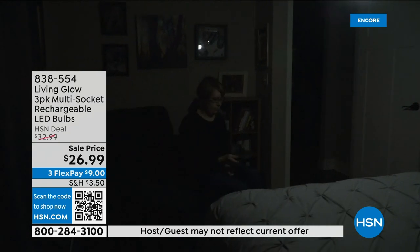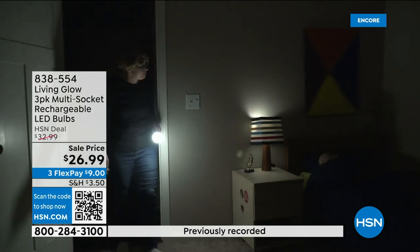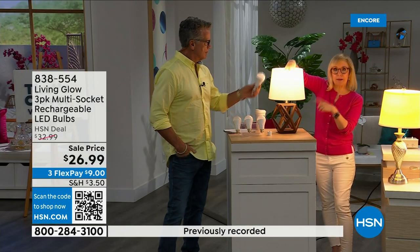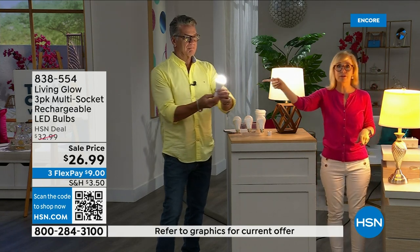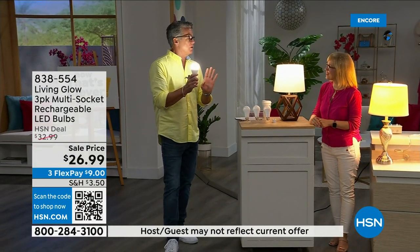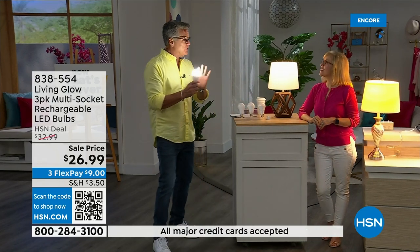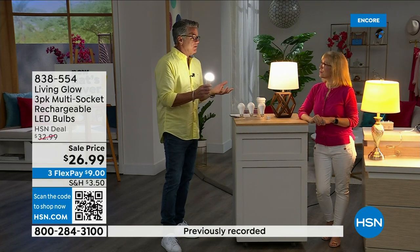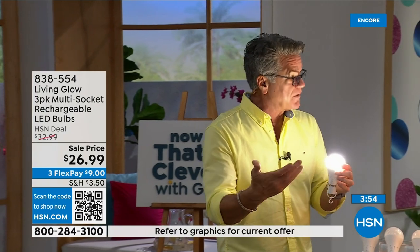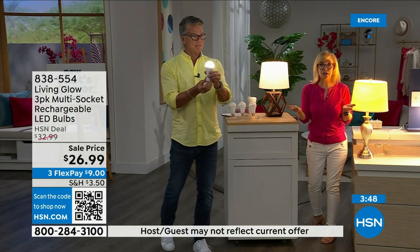Typically, people buy two sets — one of daylight and one of soft — but now one bulb does both. The big deal is the battery inside. During hurricane season, lightning strikes, brownouts — you always have light for up to six hours. When the power comes back on, the bulb recharges automatically. You never have to take it out of the lamp to charge it, and you never have to buy batteries.